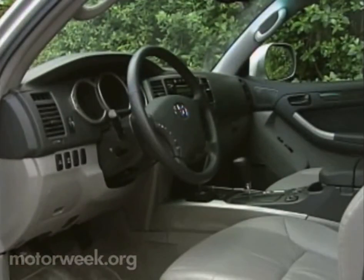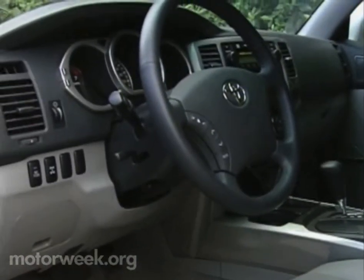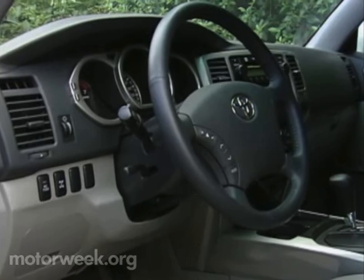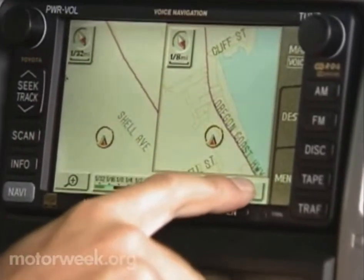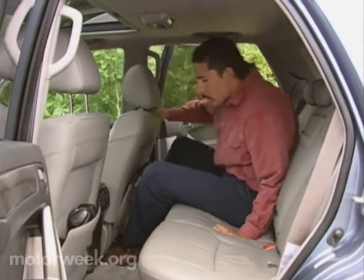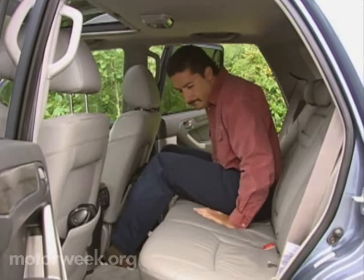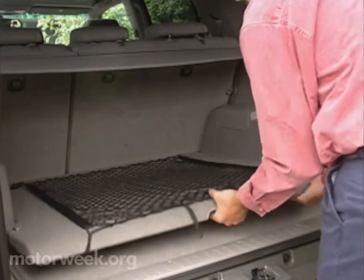A long list of mechanical upgrades is matched by new accommodations in the form of a larger, well-equipped cabin. The dash is clean and sporty with straightforward switchgear for everything from the standard automatic climate controls to the optional GPS navigation system. In back, the 60-40 split seat offers increased head, shoulder, and hip room. No third seat is offered — it's reserved for the Lexus version, the GX 470.